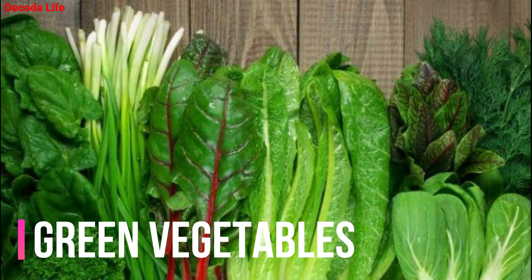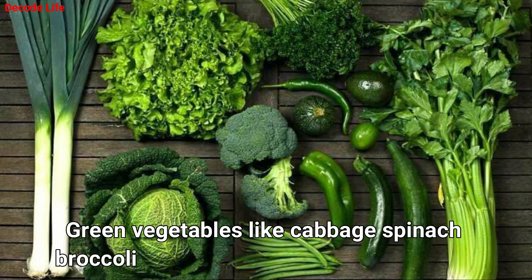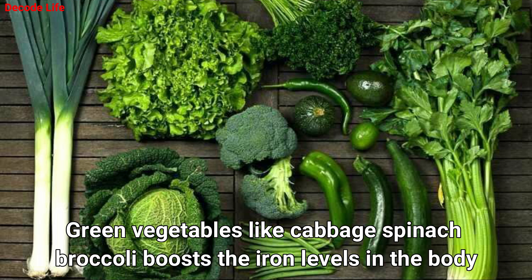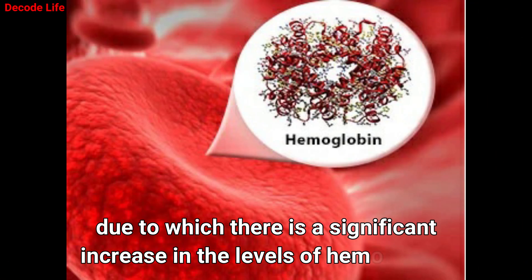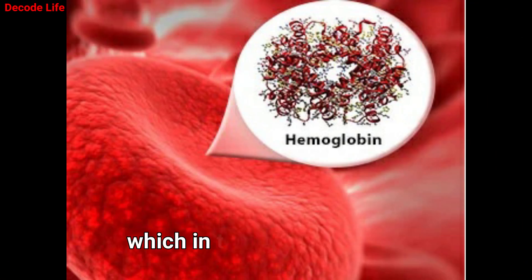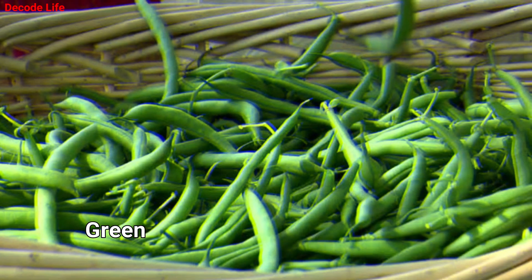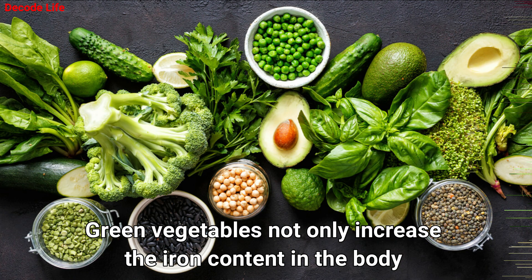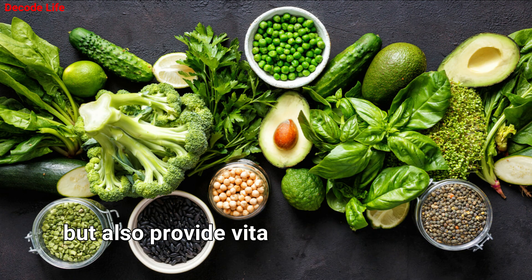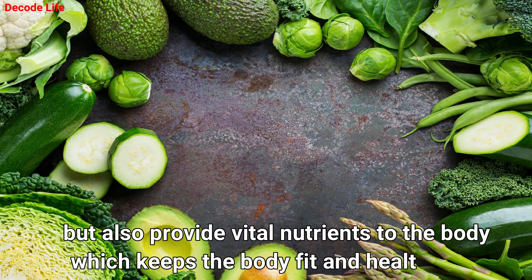Number 8: Green Vegetables. Green vegetables like cabbage, spinach, and broccoli boost the iron levels in the body, due to which there is a significant increase in the levels of hemoglobin, which in turn increases the production of red blood cells. Green vegetables not only increase the iron content in the body but also provide vital nutrients which keep the body fit and healthy.